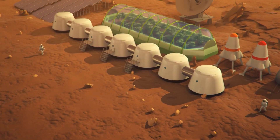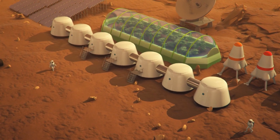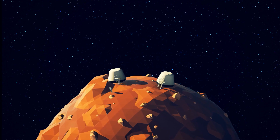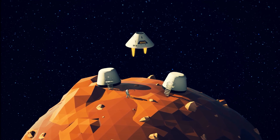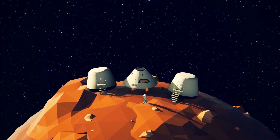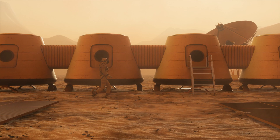Everyone's talking about colonizing Mars, from space agencies to billionaire dreamers like Elon Musk. But let's ask the real question: can we actually live there — not visit, not orbit — I mean survive, thrive, raise families, build cities? To live on Mars, we have to get there first, and that's no walk in the park.